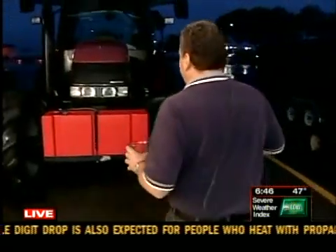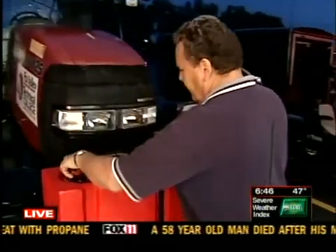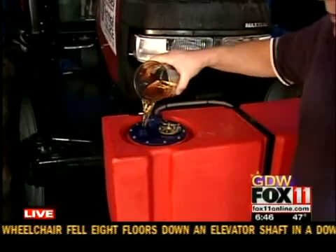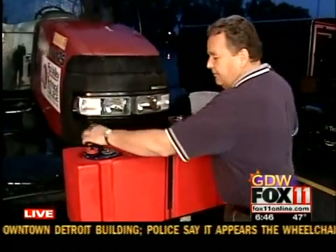The tractor will start on biodiesel, which it is doing, and we will pour this stuff right into the tractor. This is running on strictly biodiesel right now. As the tractor warms up and gets hot enough, it will switch over to straight vegetable oil.